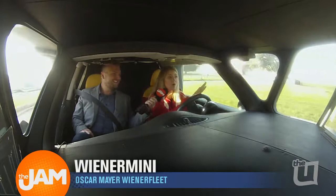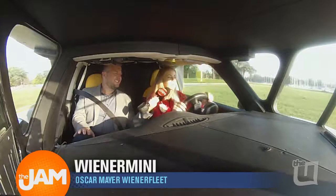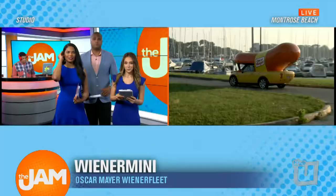Of course, only the speed limit. So which gets more honks — is it the Mini or is it the big guy? I definitely think the big guy, the Wiener Mobile, gets more honks and more waves just because it is so big and iconic, and it's been around since 1936. I think I should drive this back to the studio. What do you think? Back to you guys. John out there having a lot of fun this morning.